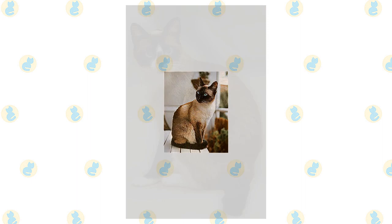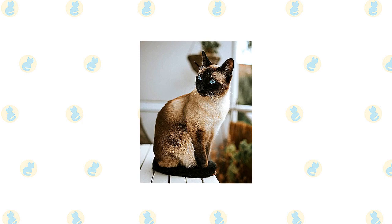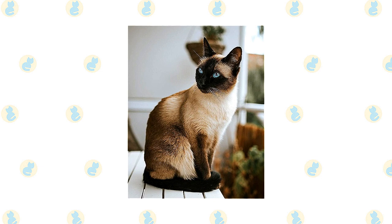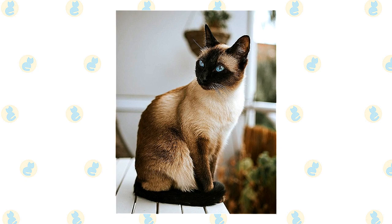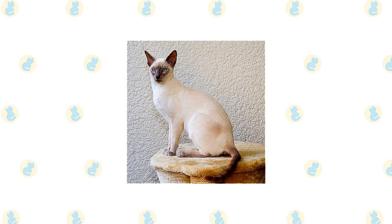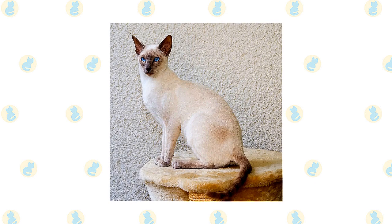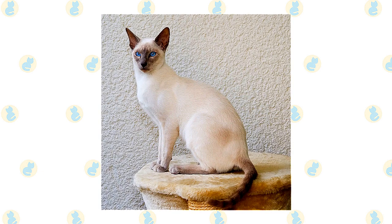What the Siamese looks like depends on the breed standard of each particular organization. Most cat associations call for the Siamese to have a svelte but muscular body with long lines. The wedge-shaped head is long and tapering from the narrow point of the nose outward to the tips of the ears, forming a triangle. The unusually large ears are wide at the base and pointed at the tip, giving them the same triangular shape as the head. The short coat of the Siamese has a fine texture. In the Cat Fanciers Association it comes in four colors: seal point — a pale fawn to cream body with deep seal brown points; chocolate point — an ivory body with milk chocolate colored points and cinnamon pink nose leather; blue point — a bluish white body with deep blue points and slate colored nose leather; and lilac point — a glacial white body with frosty pinky-gray points and lavender pink nose leather and paw pads.